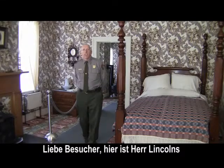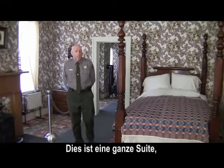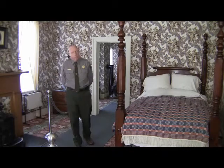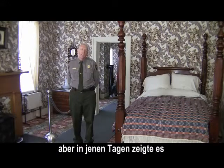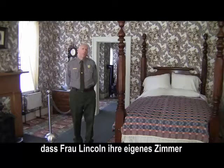Folks, this here is Mr. Lincoln's half of the suite. Yes, I did say half of the suite. So this is an entire suite here in which Mr. and Mrs. Lincoln each have their own particular room. A little unusual for us today that parents would have separate rooms, but in those days it showed off a little wealth and prominence for Mrs. Lincoln to have her own room in the suite here.